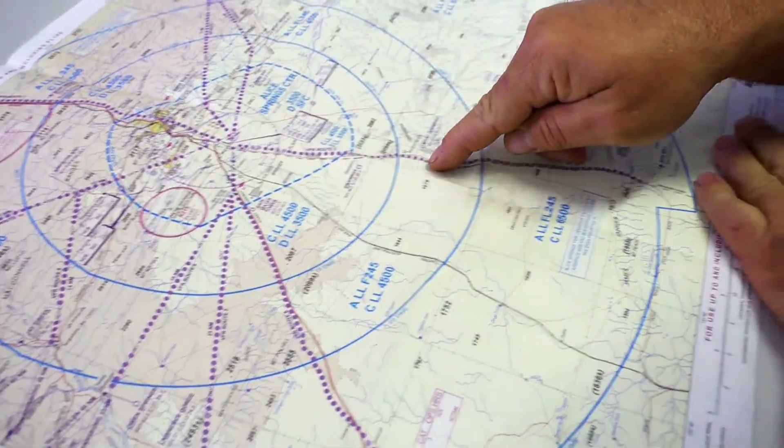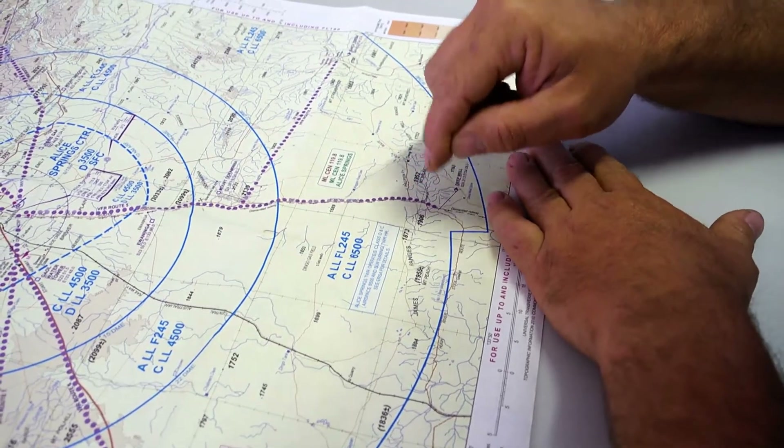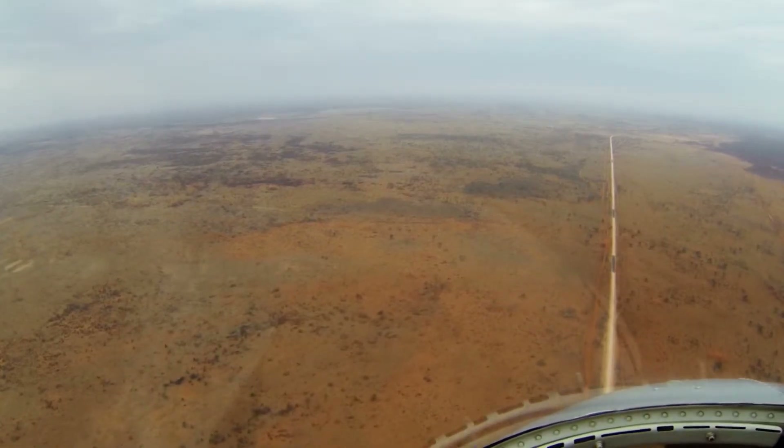The South Road VFR Route 5 is a very popular route and it's a good route for people coming up from down south. It's easy to navigate — it's the old train line.